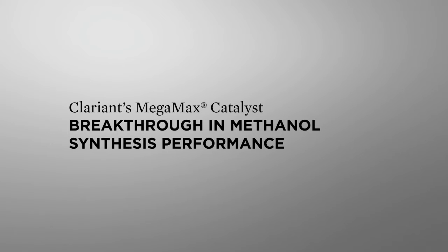Clarion's MegaMax Catalyst: a breakthrough in methanol synthesis performance.